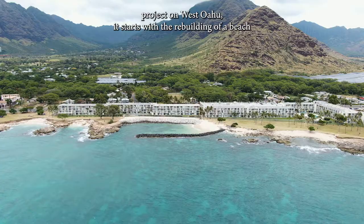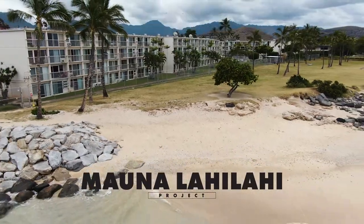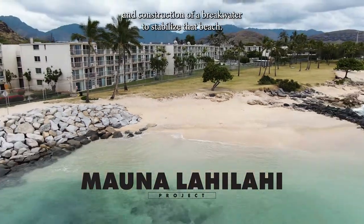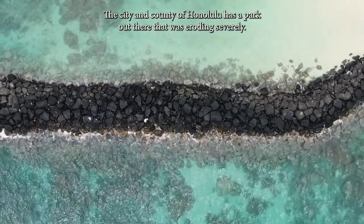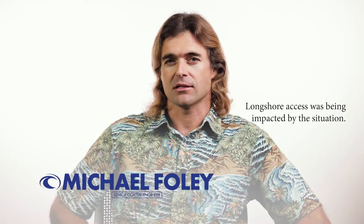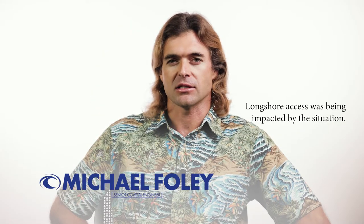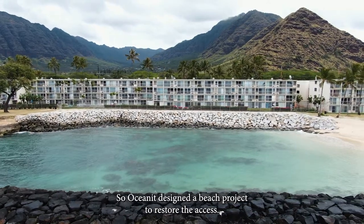The Mount O'Lahi Lahi project on West O'ahu starts with the rebuilding of a beach and construction of a breakwater to stabilize that beach. The city and county of Honolulu has a park out there that was eroding severely. Longshore access was being impacted by the situation, so Oceanet designed a beach project to restore the access.